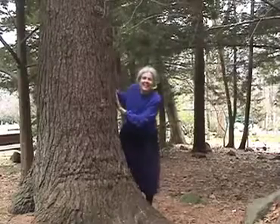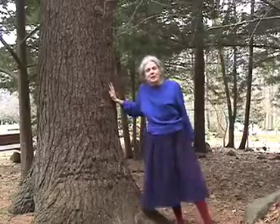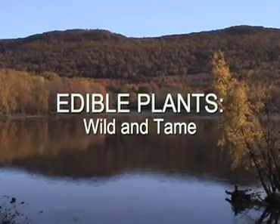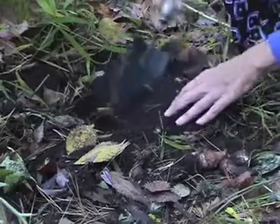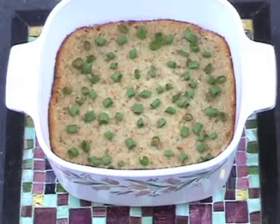Healthy Foods, with Blanche Sebel Derby. You'll be seeing excerpts from my video, Edible Plants Wild and Tame, in which I go out into the field to identify and then cook weeds and cultivated plants.